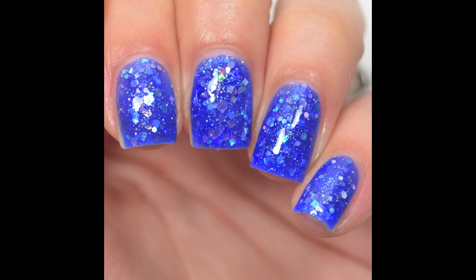Moving into the indies — this one also relates to the Michigan Nail Girl Meetup. This is Sunsets Over the Great Lakes from Native War Paints, and it's a mini. Amanda from Native War Paints was at the meetup and actually made this little mini bottle as a meetup-exclusive polish for everyone there. It's a blue jelly base with a ton of iridescent glitters in different shapes — I think there might even be some shredded in there. Really beautiful and sparkly.